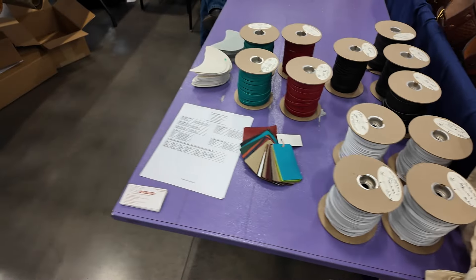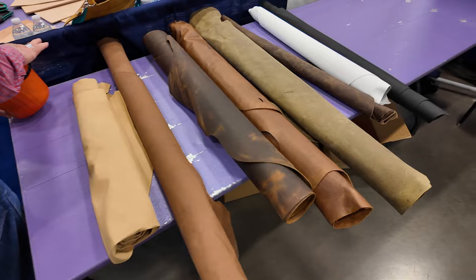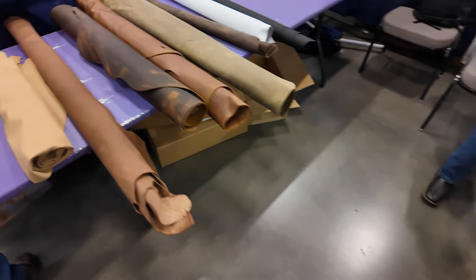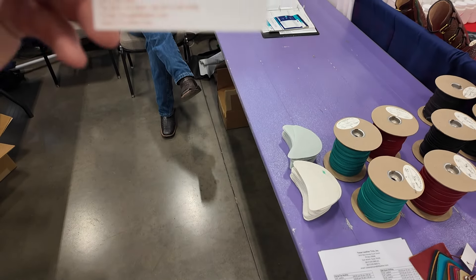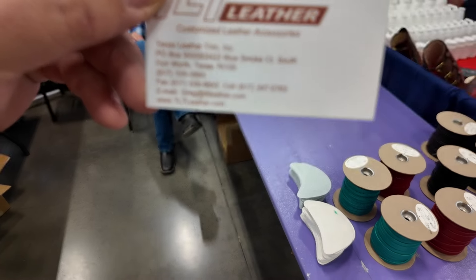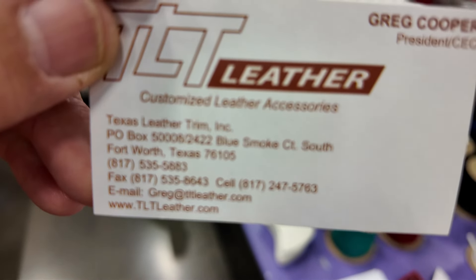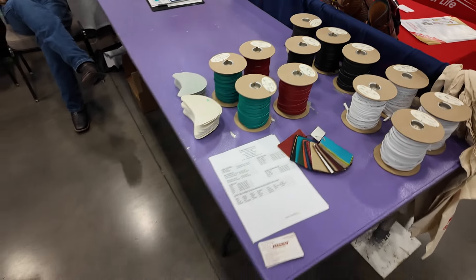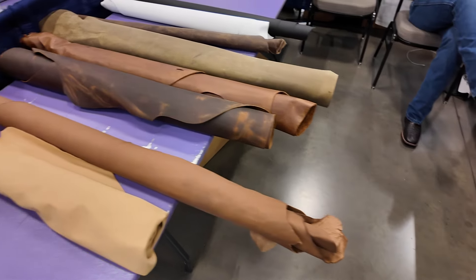Next up is Texas Leather Trim. These guys make all kinds of piping and lace, they click out goods, and just all kinds of stuff. If you've ever used our Matador lace, guess who cuts it for us? Greg Cooper here. Their website is TLTLeather.com and their phone number is 817-535-5883. You'd be amazed at the products and services they can do for you. I've seen their little factory floor and it is pretty impressive.